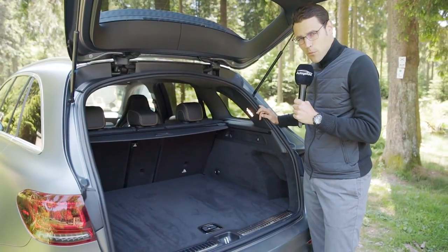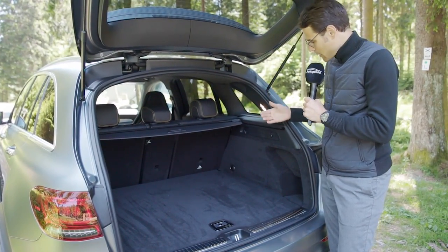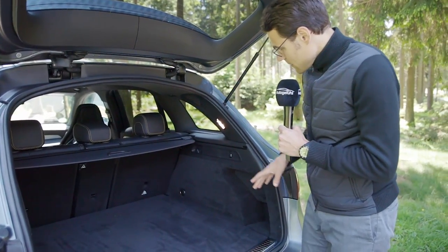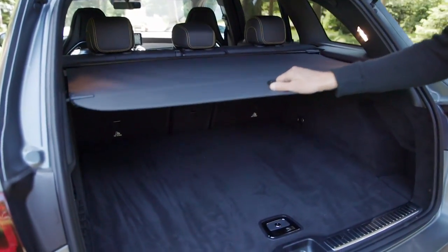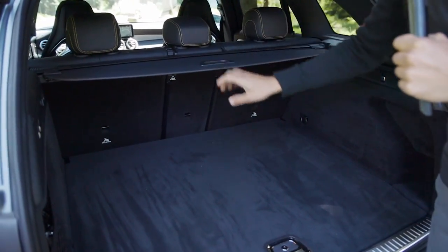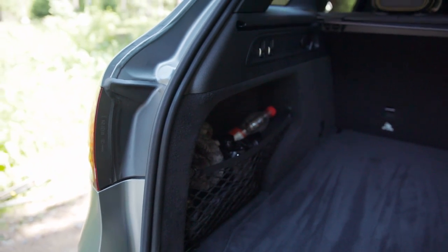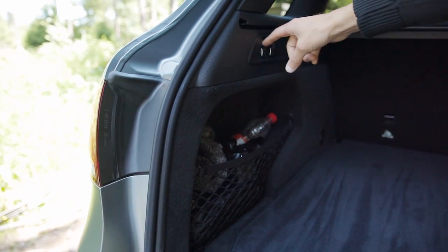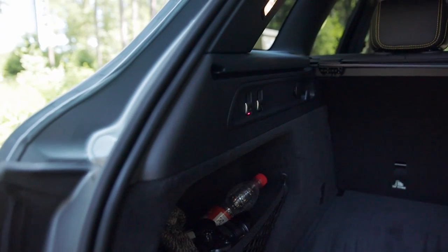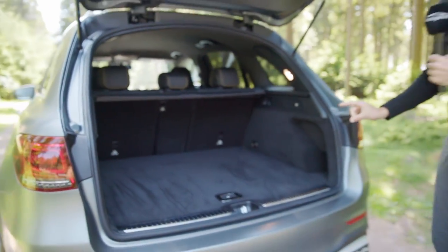With the Coupe, we have more problems that we need to push the luggage more inward so the hatch can still close — there's a height problem in the Coupe, the drawback of the different design. The trunk has a cover with a rail on the left and right side — a very clean solution. On the left side there's also an additional cubby hole. Since this one has air suspension, you can use this button to lower the car a little bit so you can load things in easier.